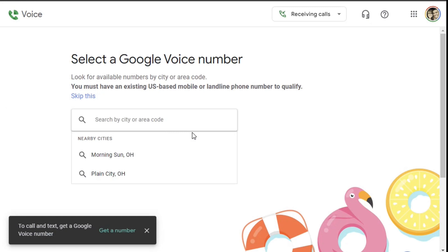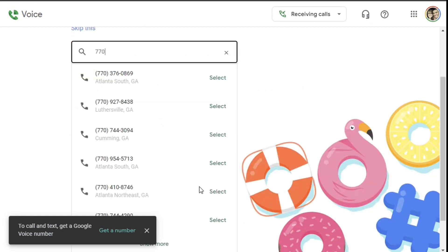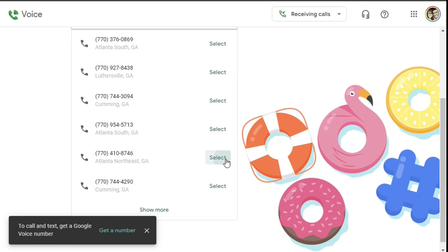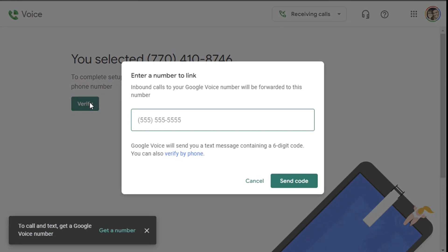One of my clients is in the Atlanta area, so I can search for 404 as an example. You can see all the different 404 numbers. Let's go to 770 and pick a North Georgia number. You'll see this number has been claimed. To complete the setup, you just need to verify your existing number. When you hit this, it's going to ask you to attach a phone number you already have, like a cell phone, something you can link to this, so all of those calls can be forwarded to it. That's just by design how Google Voice works.